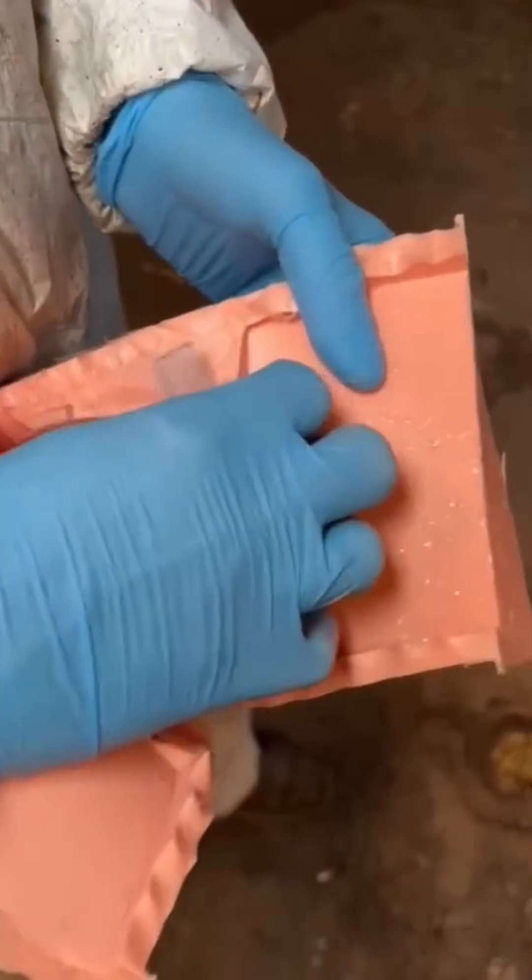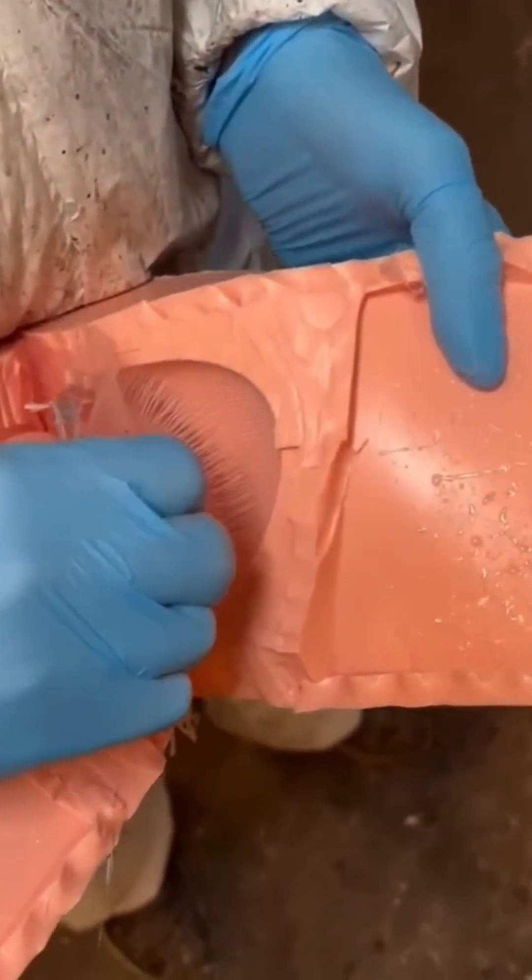Layers of rubber framing peel apart slowly, each strip revealing the hidden texture beneath. Like undoing decades of industrial lamination.